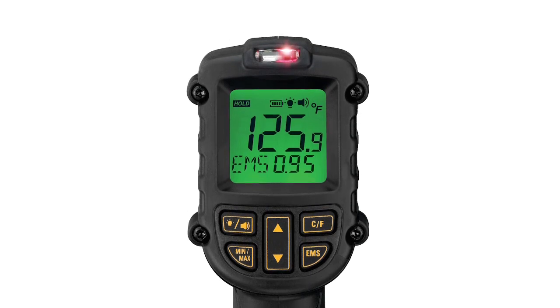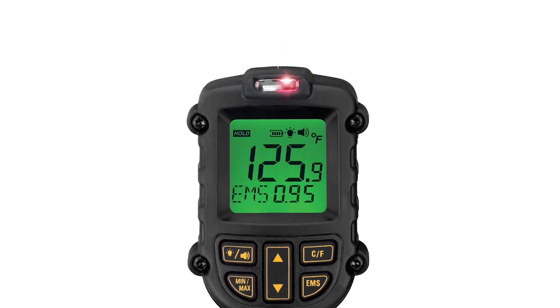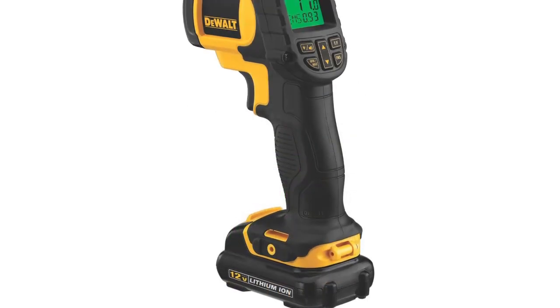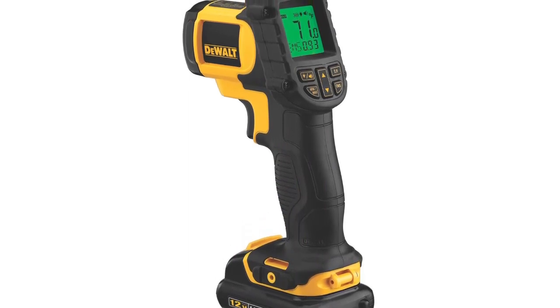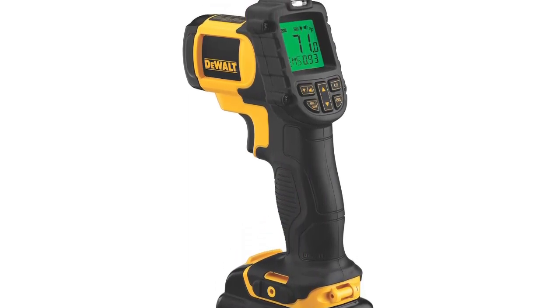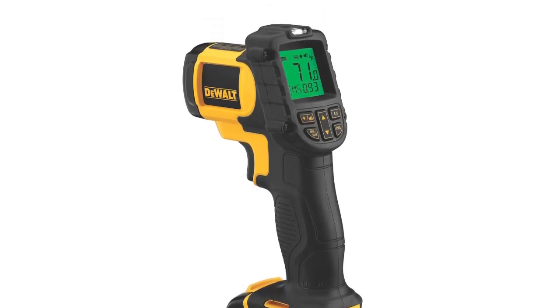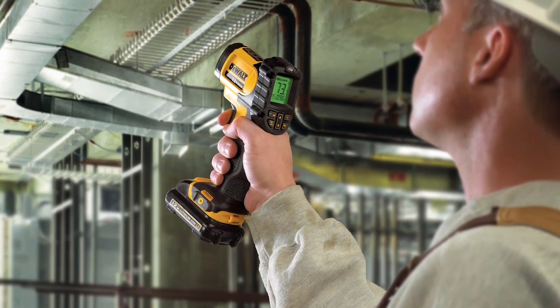Infrared thermometers are great to have around the house. Having this small but useful tool lets you check temperatures of your appliances or equipment without having to touch them with your hands. Doing so might help prevent engine overheating that results in costly or irreparable damages. If the first two weren't what you're looking for, keep watching because we still have three more left.